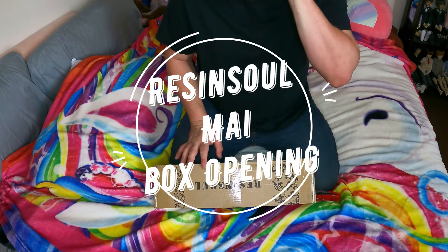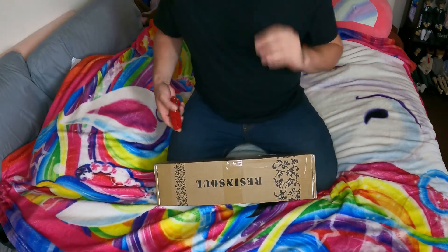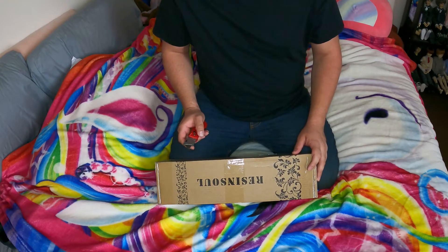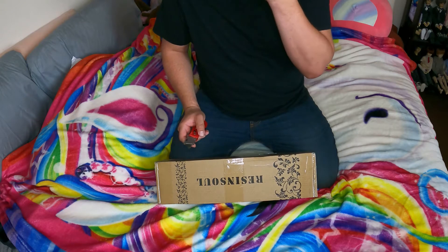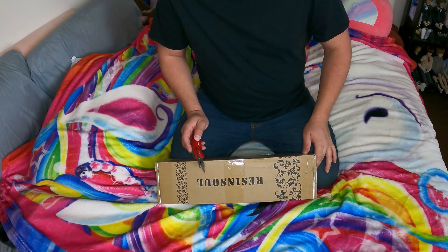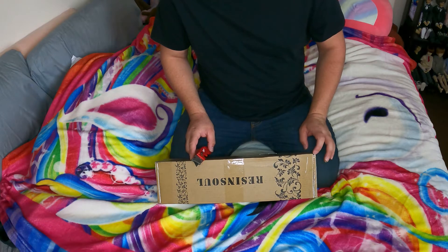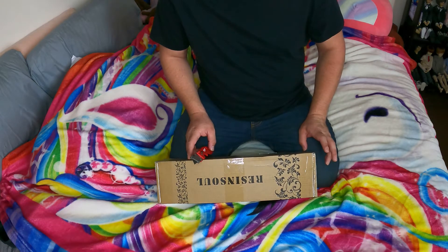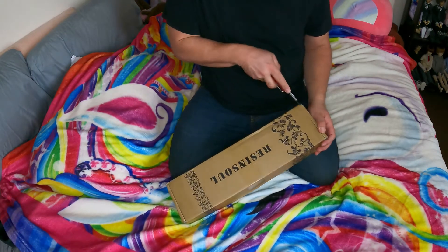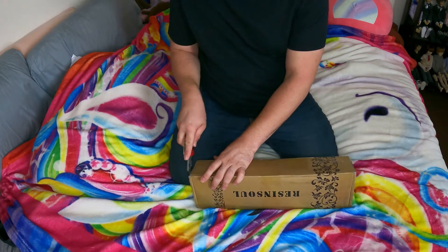Hey everybody, it's gayboyoz and today I have a box opening. I literally ordered him like two months ago and had him on a two-payment layaway, which I got impatient and paid off in the same month. He got shipped on the 17th and arrived yesterday the 23rd, so he got here really fast and I'm really excited. I've been wanting to order him for a while but I've been sidetracked with other dolls.